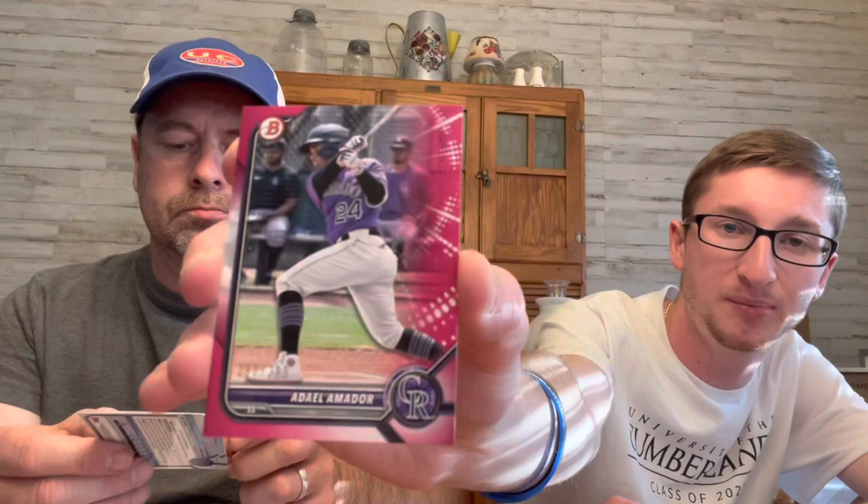The pink is Christian Robinson — Colorado. I have no idea what his number is. It's numbered out of 299. Adio Amador — it's not a first, but he was born in 2003. Very nice — a pink paper prospect numbered out of 299. So each blaster had a numbered card.